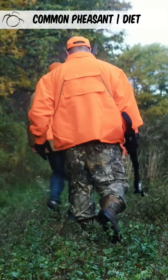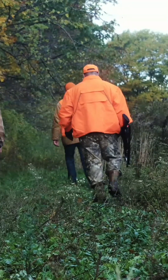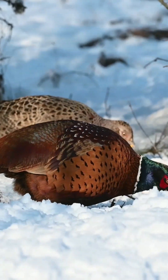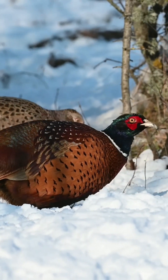The majority of pheasants found in the UK are reared for shooting, originating from imported eggs and chicks, with millions released into the wild each year. There, they consume a diverse diet of invertebrates, seeds, berries, and leaves.